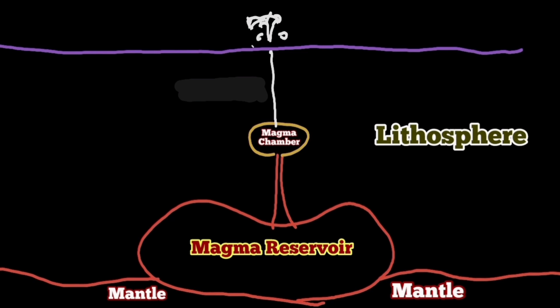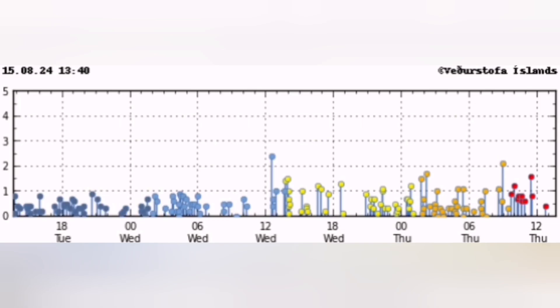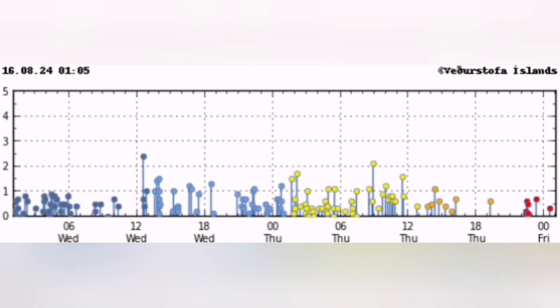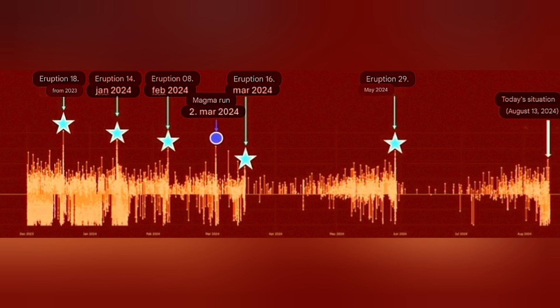Every time these eruptions happen, we need earthquakes to actually soften the magma and make it fluid enough to flow. Earthquakes do this for us — like shaking a ketchup bottle. These earthquakes are able to make the magma fluid, but we are not seeing that amount of earthquakes yet. Every eruption takes longer from initiation to end in terms of earthquake activity.